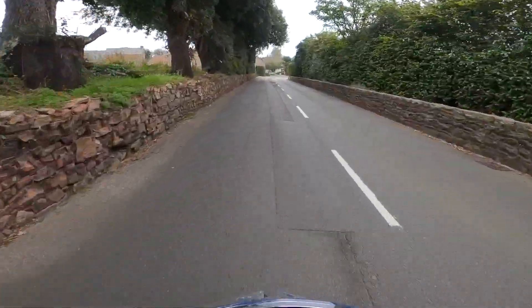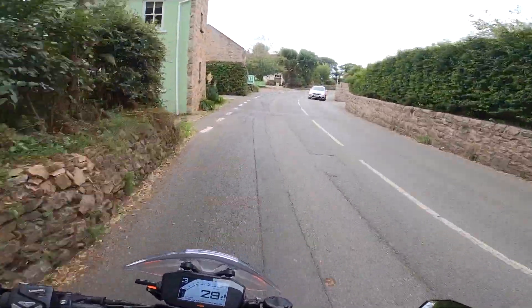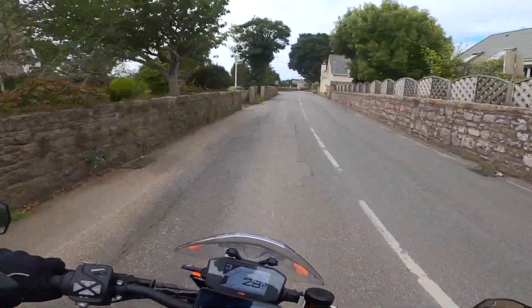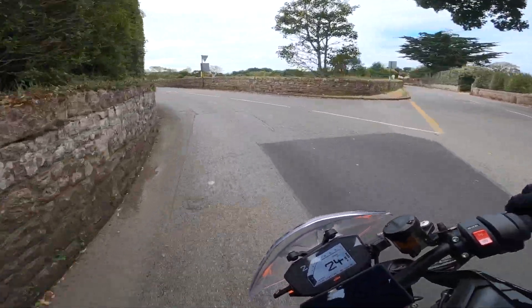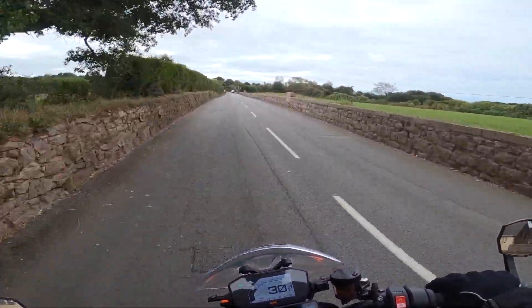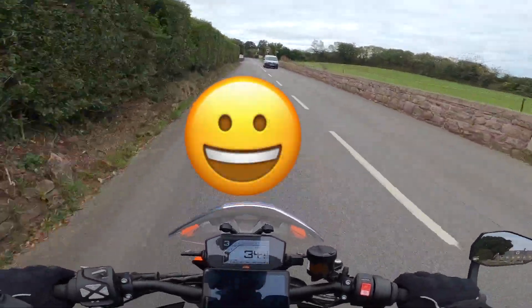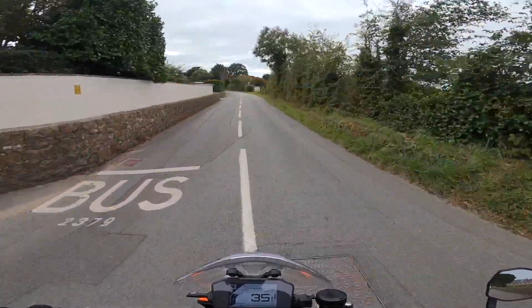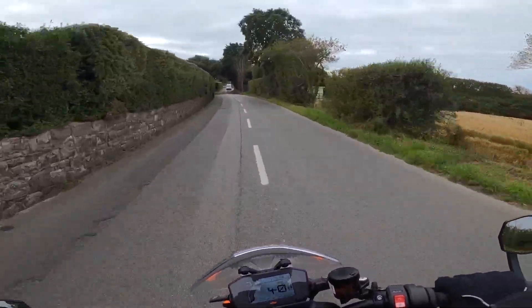I've had many bikes before in the past, and I've got to say this is certainly quick enough — with 100 and, I think it's 120 horsepower — it's certainly quick enough to give you a massive smile. If you want any more power, good luck to you, you're a far better rider than I am. This has certainly got enough power.